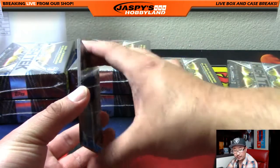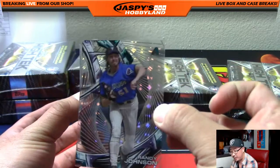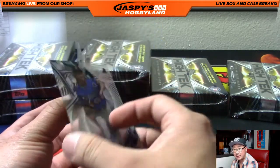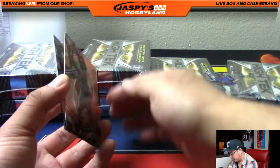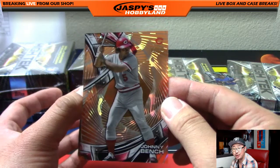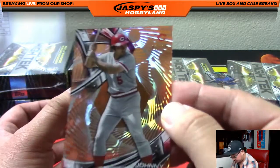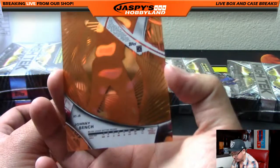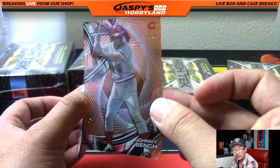There's Garrett Richards. Now, is this a numbered card? No, it's not. But there's the Big Unit — Randy Johnson. That will go out to Cruz 907, who got the Diamondbacks in one of our jaspishobbyland.com spot randomizers. And your autograph — no, not an autograph, but it's a nice orange Johnny Bench, 3 out of 25, for the Reds. Kevin Helton.